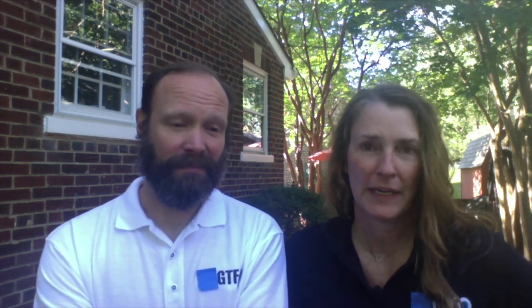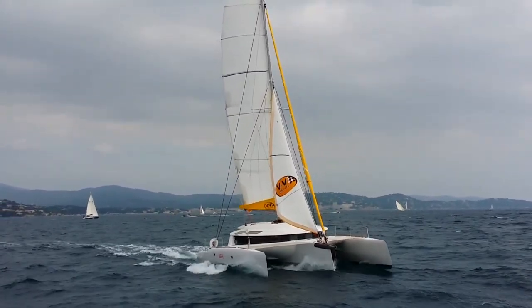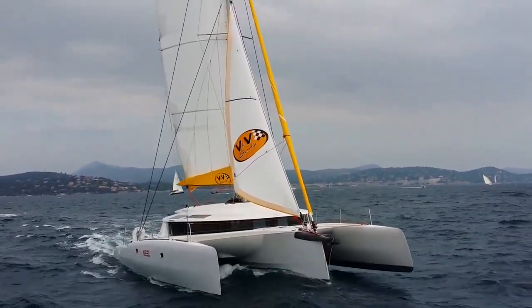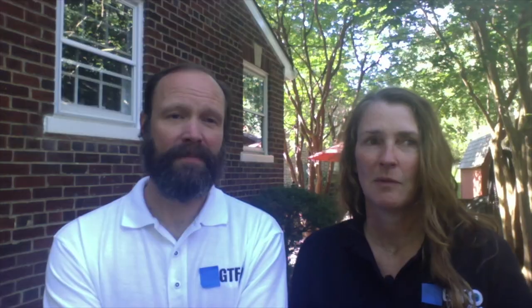We have dock neighbors at our current marina who have the Neal 45. We were able to look at that and we liked it, but it just wasn't quite big enough for us in terms of the beds because we're tall. Once we saw the Neal 51, we were like, this is the boat. And one of the great things about this boat is that the Neal is the only trimaran out there that is a cruising trimaran where you can actually live aboard, in that size.